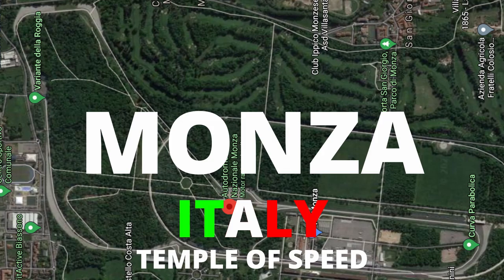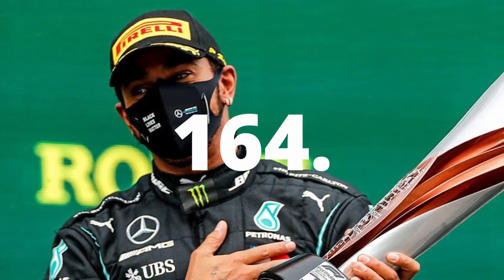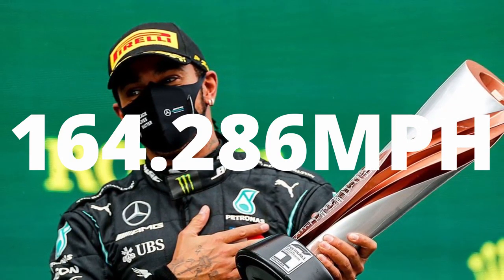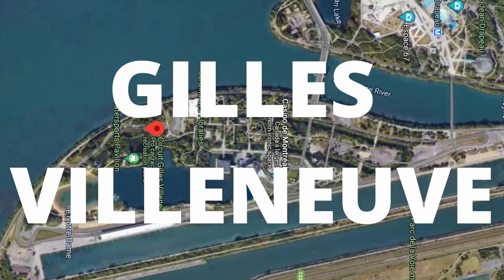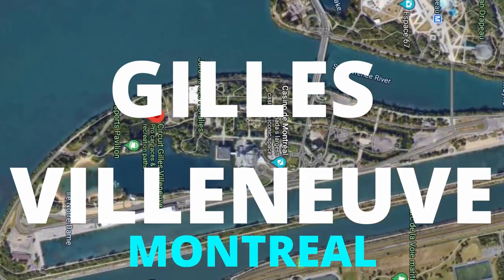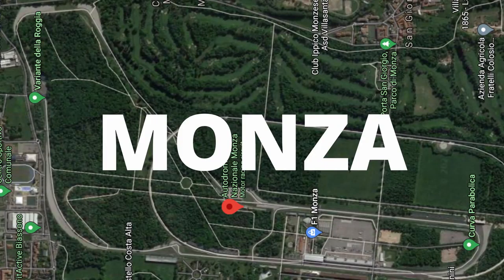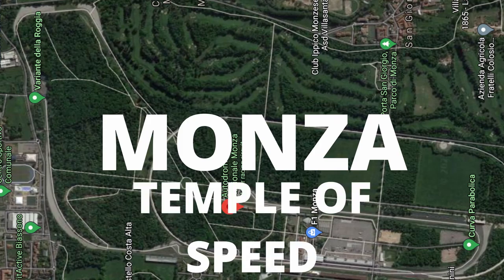A perfect example of the Temple of Speed is when Lewis Hamilton set the lap record in 2020 with an average speed of 164.286 miles per hour. Compare that to the Circuit Gilles Villeneuve in Montreal with an average speed of 130 miles per hour. I think Monza truly earns that name, Temple of Speed.